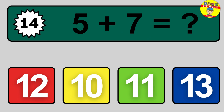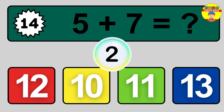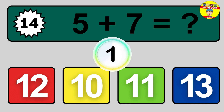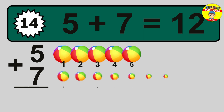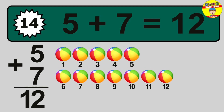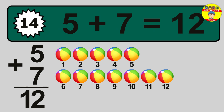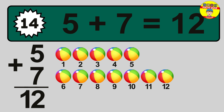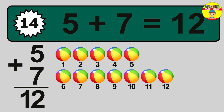Question 14. 5 plus 7 equals what? So the answer is 5 plus 7 is 12. Let's count it: 1, 2, 3, 4, 5, 6, 7, 8, 9, 10, 11, 12.